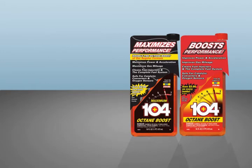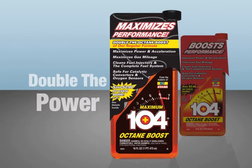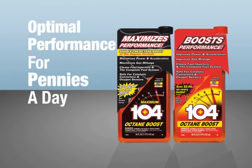So for optimal protection and performance, remember 104 Plus Octane Boost or Maximum 104 Plus Octane Boost with double the octane boosting power. They're safe for all 2 and 4 cycle engines. Use it every time you fill up. 104 Plus, optimal performance for pennies a day.